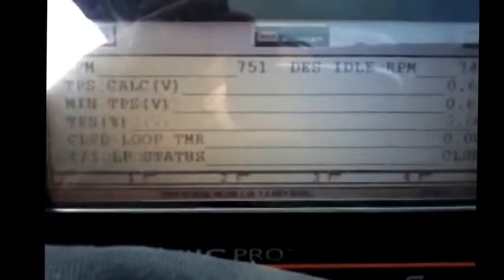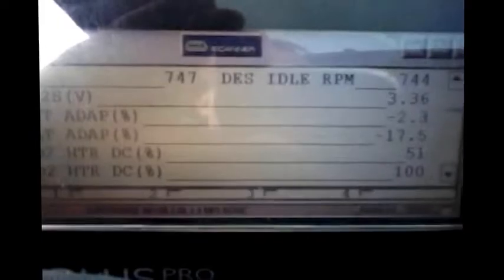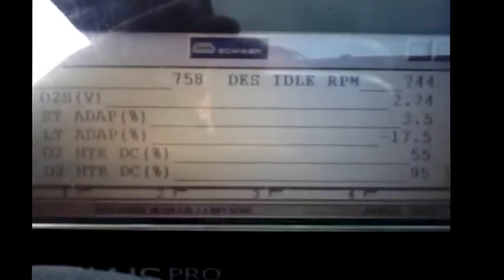Looking at fuel trims — I've got a negative 17% long-term fuel trim and a negative 5% short-term. Something to keep in the back of our minds: this thing's running a little bit rich and the computer is taking fuel away, even though we don't have a trouble code for that. Exit out of here, go to functional tests.